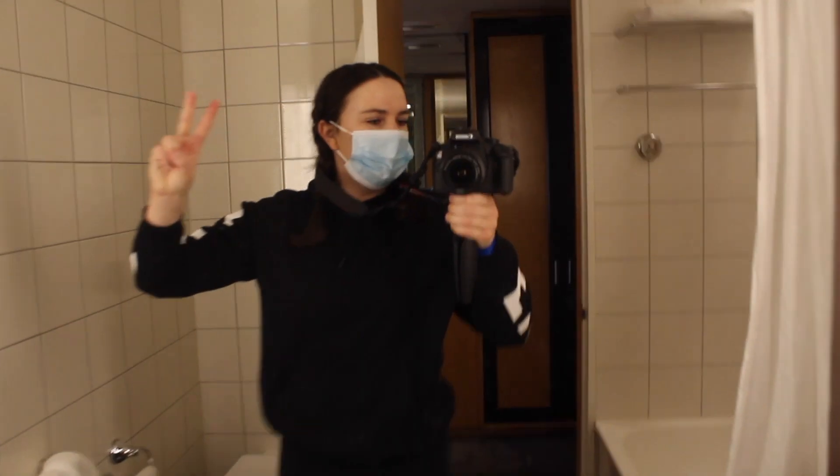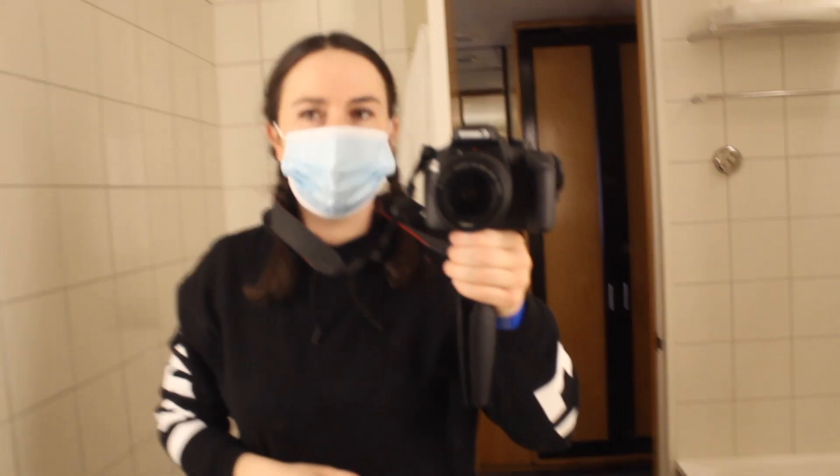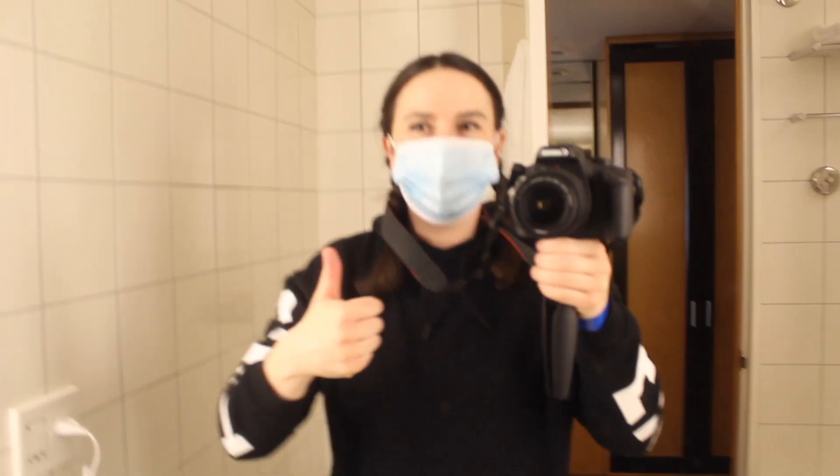I got my toilet paper and hand soap — yeah boy! Got my mask on, and now that we're back in the room we can take it off and we can breathe.